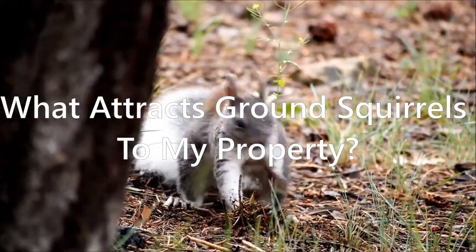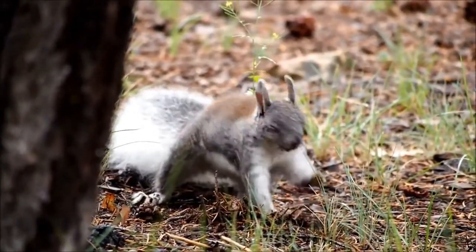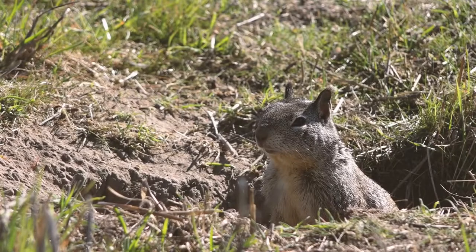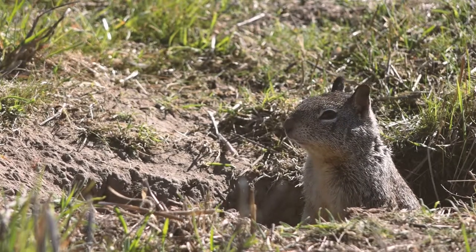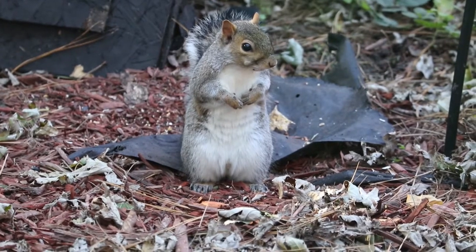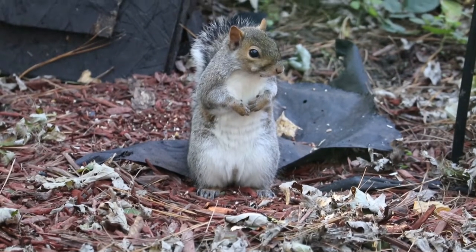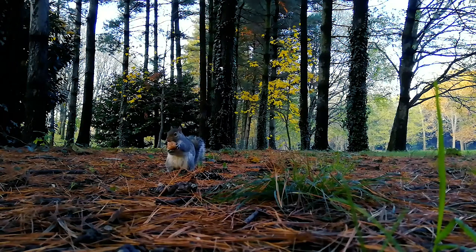What attracts ground squirrels to my property? Before discussing how to get rid of ground squirrels, it's crucial to think about what attracts them to your garden or backyard in the first place. Squirrels are opportunistic animals and will eat everything they can lay their hands on. Therefore, if your garden has a source of food that appeals to these rodents, they'll likely become regular visitors or start building a den that hosts tens of squirrels at a time. Getting rid of waste is essential to keep squirrels away from your home. Leaving food remnants after an outdoor dinner or not disposing of garbage properly leaves plenty of food for ground squirrels to feed on.